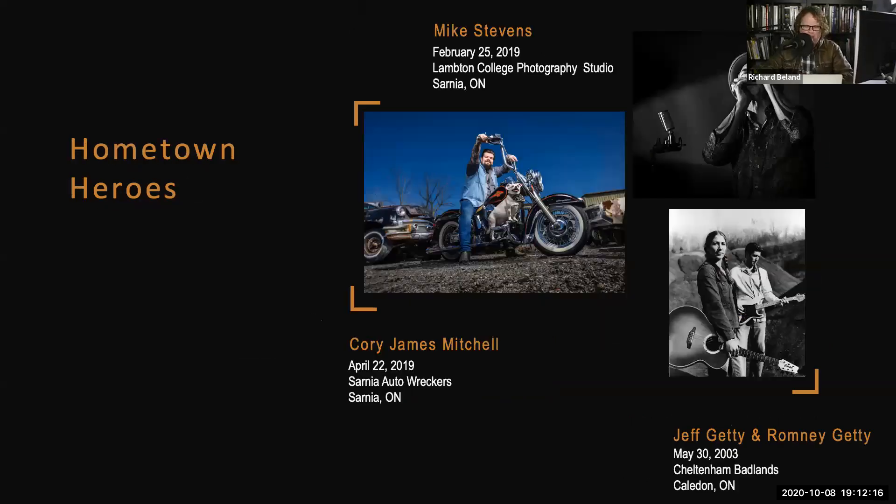Hometown heroes are always worth mentioning, and there's certainly a lot more that I've photographed locally. I like to get out and photograph massive world-renowned bands, but I also love to photograph my friends and local people whenever possible. That is just as exciting and exhilarating as photographing any band. The act of using my camera and being able to capture people who work in the music industry — Corey James Mitchell, my friend Jeff Getty and his sister Romney Getty.